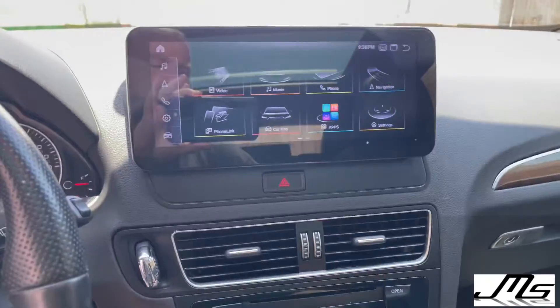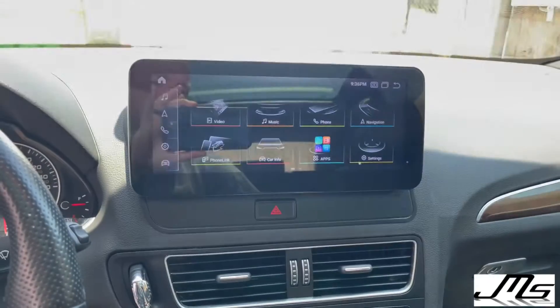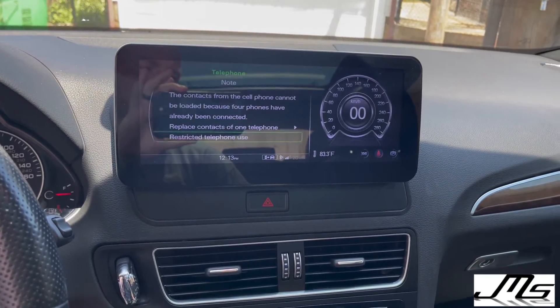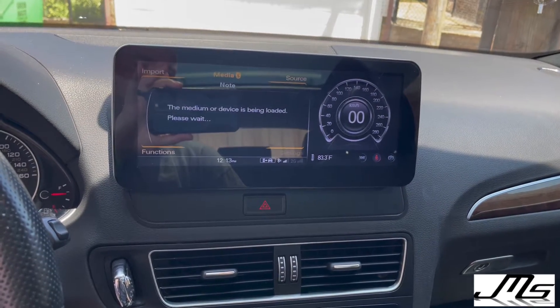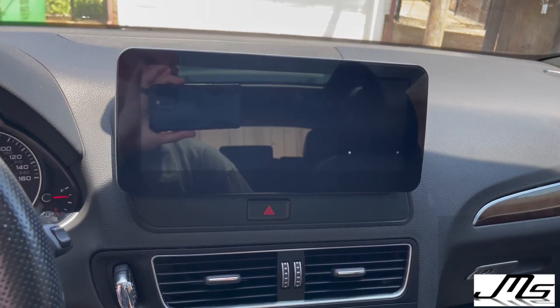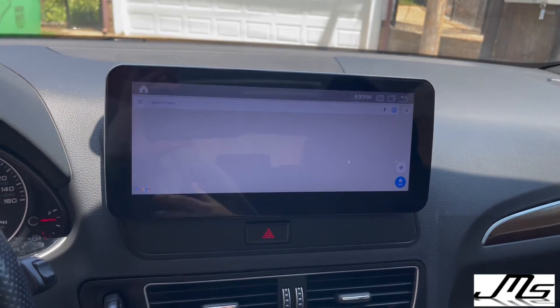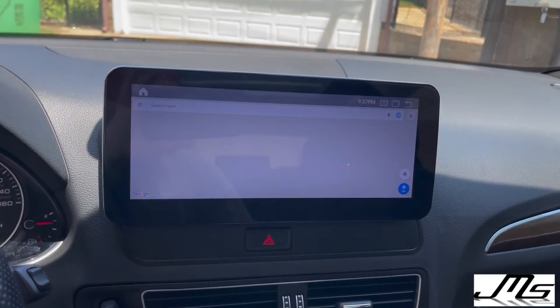All the controls down here still work. If you want to go to radio, it's right there. The dials still work, you have media right here. You also have navigation — this is powered by Google. You can put a hotspot on here and search everything.